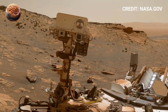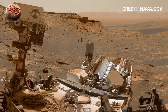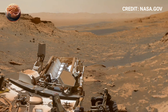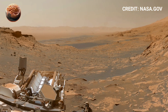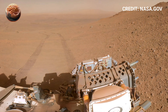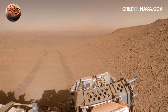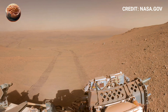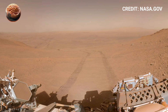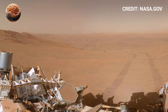Some rocks show fossil-like textures similar to ancient microbial mats found on Earth. Scientists have even detected traces of methane gas near rocky regions, possibly hinting at biological activity below the surface. Together, these discoveries paint a picture of Mars as a planet that may have once supported life. Each new rock sample and formation studied by NASA's rovers brings us closer to uncovering the truth about Mars' mysterious and possibly living past.